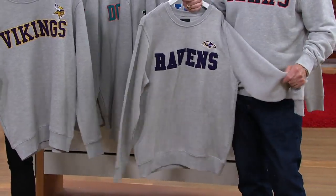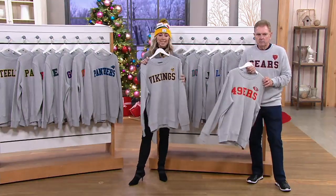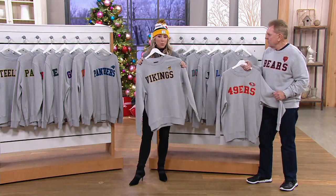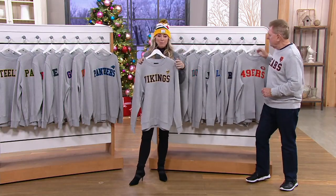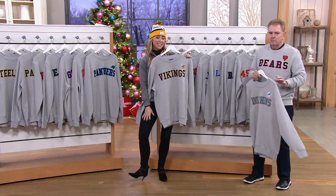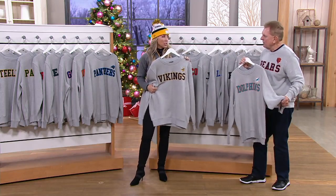Item number A369-416. Small through XXXL available. Ladies, if you're normally an extra small, the small is going to be great. If you're usually a small, the medium might work, because a lot of us are wearing our sweatshirts bigger, especially with leggings.